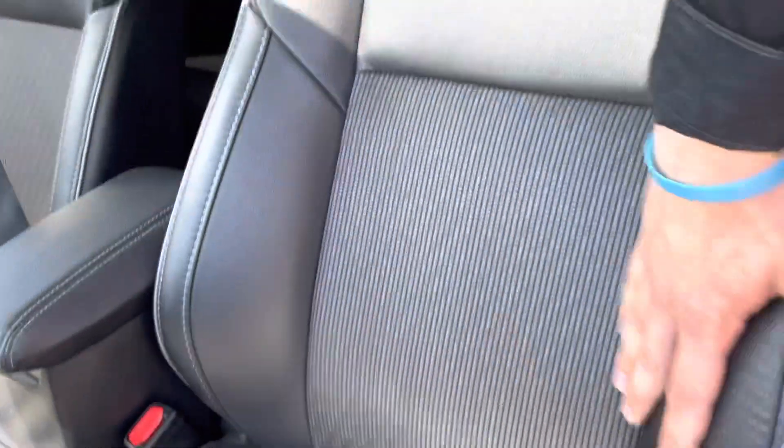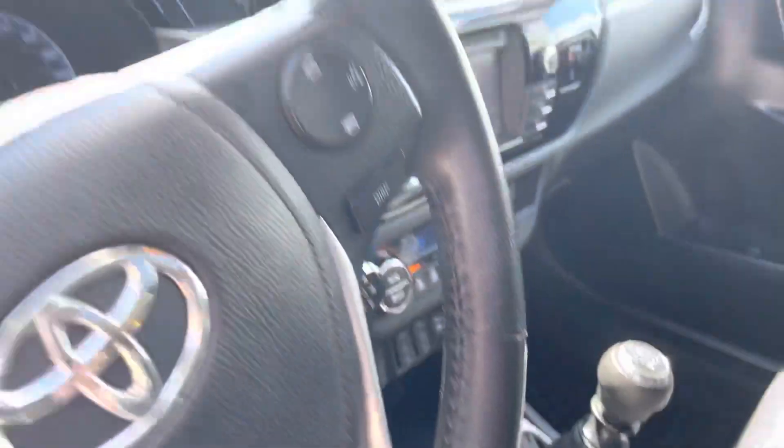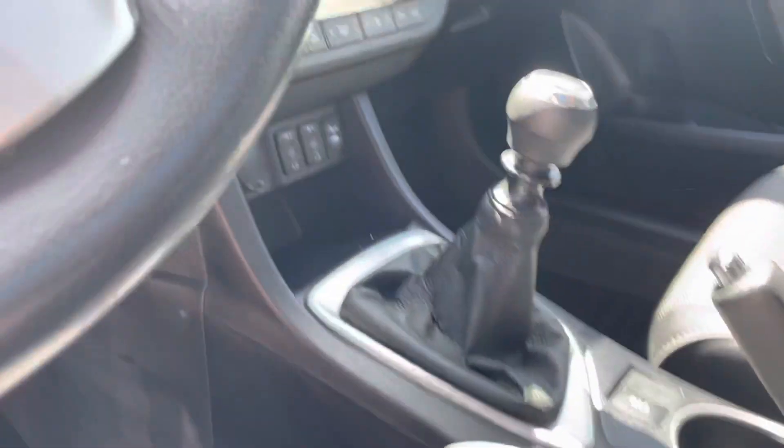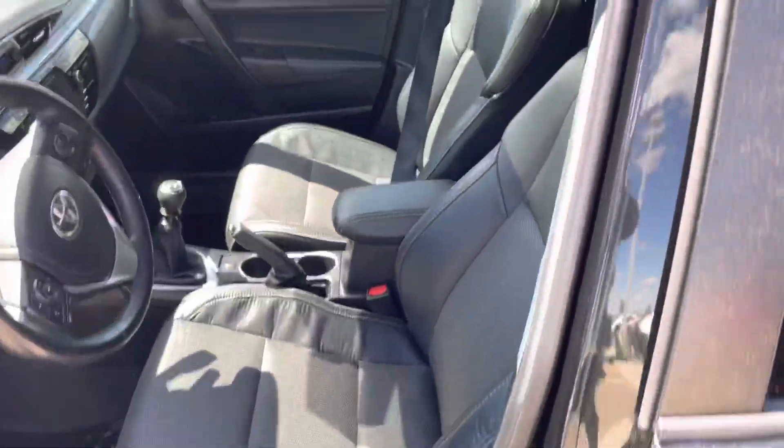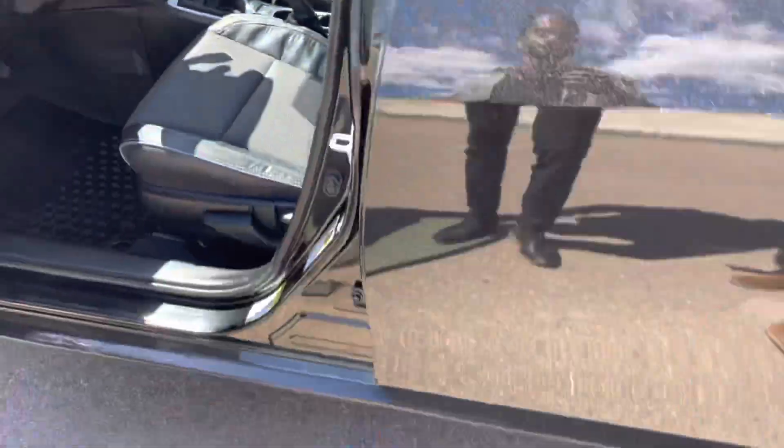You have a great combination of leather and cloth, controls on your steering wheel, and it's a six-speed manual transmission with heated seats and all the controls on the inside. You have your sunroof there as well.